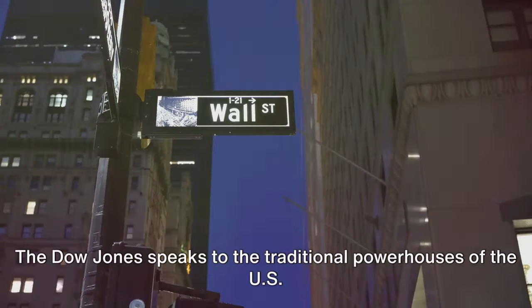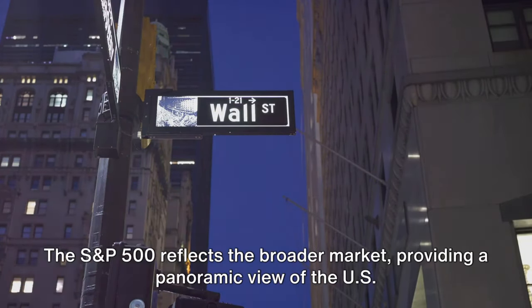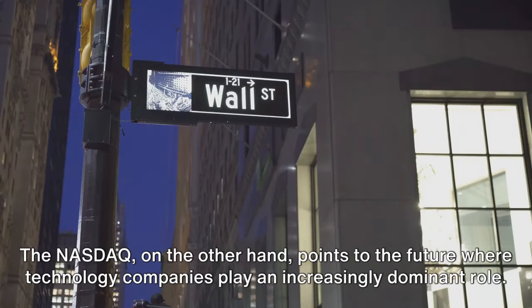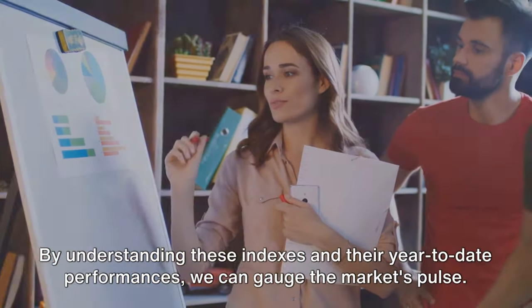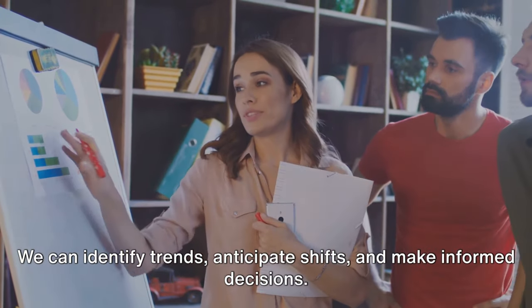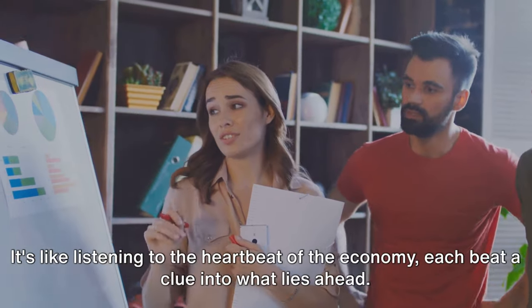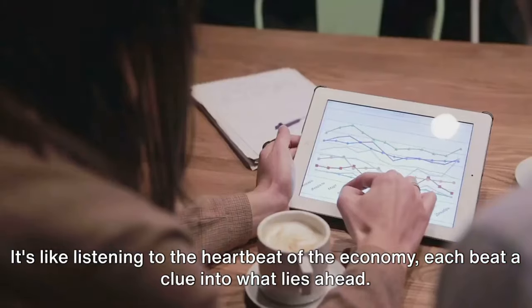Each of these indexes tells a story. The Dow Jones speaks to the traditional powerhouses of the U.S. economy. The S&P 500 reflects the broader market, providing a panoramic view of the U.S. stock landscape. The NASDAQ, on the other hand, points to the future where technology companies play an increasingly dominant role. By understanding these indexes and their year-to-date performances, we can gauge the market's pulse, identify trends, anticipate shifts, and make informed decisions. It's like listening to the heartbeat of the economy — each beat a clue into what lies ahead.